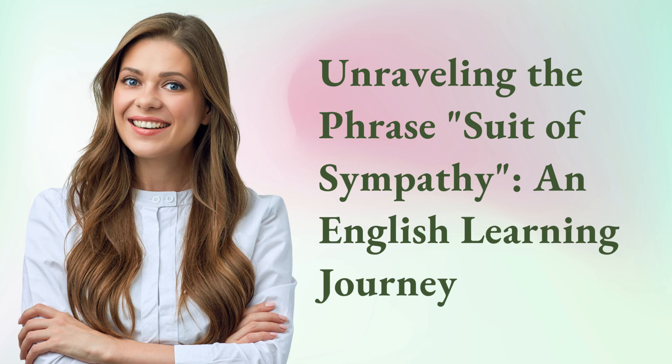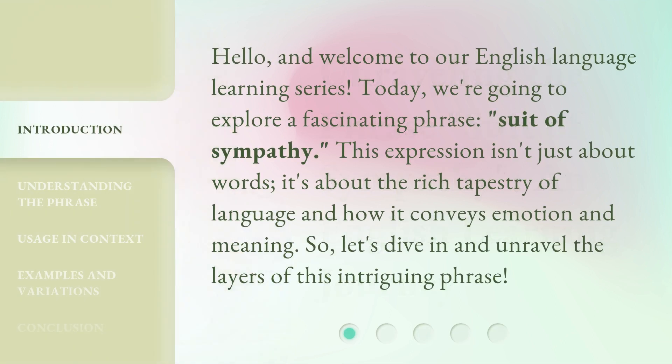Unraveling the Phrase: Suit of Sympathy — an English Learning Journey. Hello, and welcome to our English Language Learning Series. Today, we're going to explore a fascinating phrase: suit of sympathy. This expression isn't just about words — it's about the rich tapestry of language and how it conveys emotion and meaning. So, let's dive in and unravel the layers of this intriguing phrase.